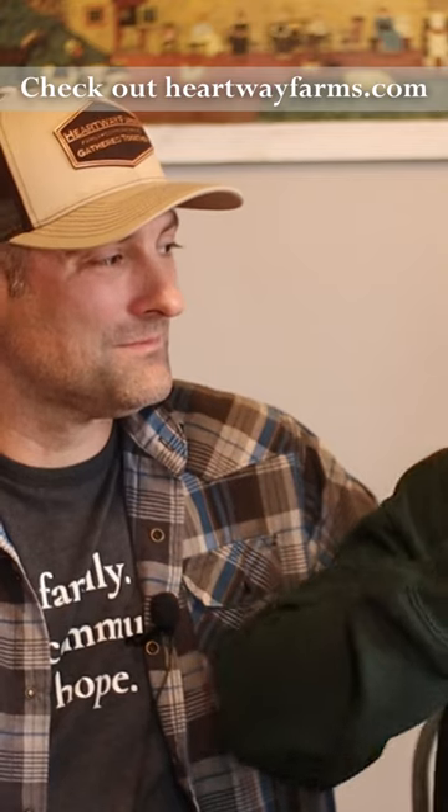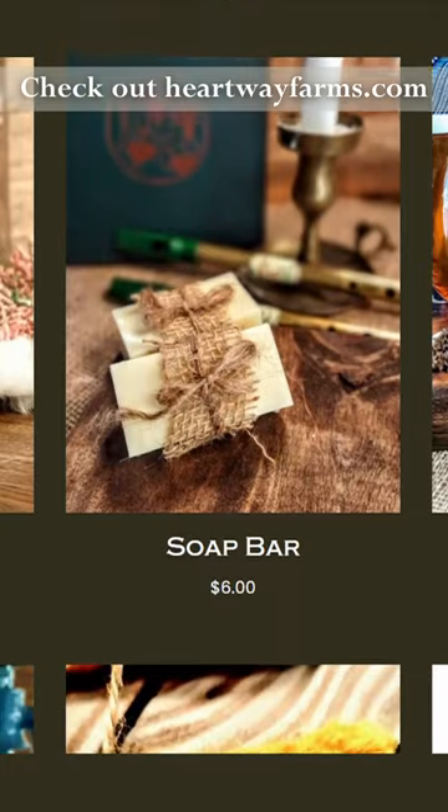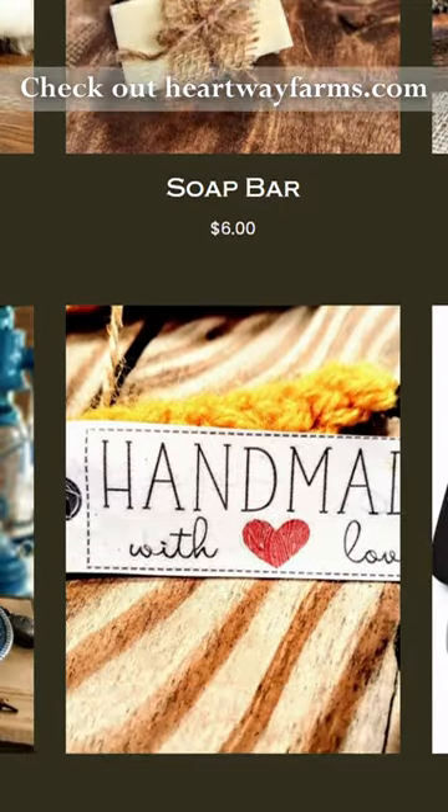As our home business grew and our homestead grew, we were poked and prodded to start offering our items on our website. So on heartwayfarms.com, we started putting these things up there.